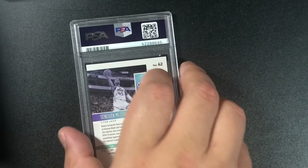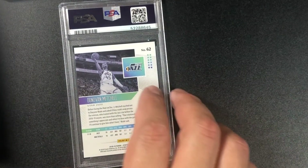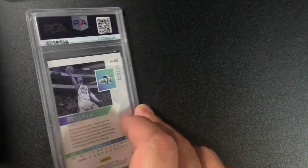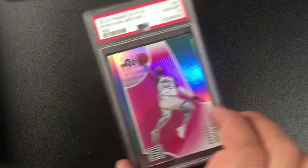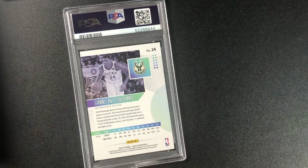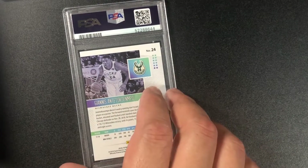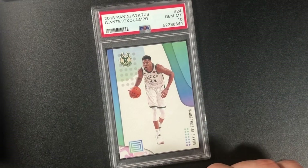Another second-year card of Donovan Mitchell — I believe it's a red — got another 10! Good stuff. World champion Giannis Antetokounmpo — I still can't pronounce his name — and it is a 10, 2018 Status. World champion right there for the Bucks!